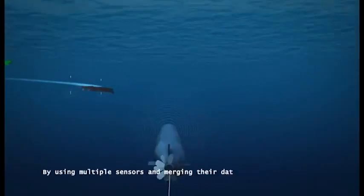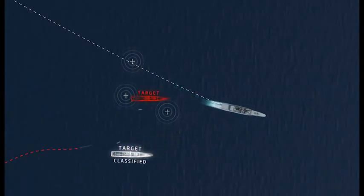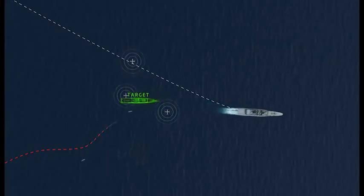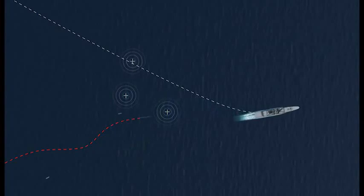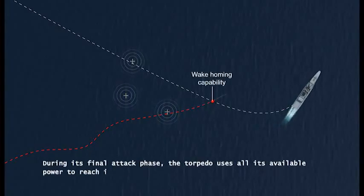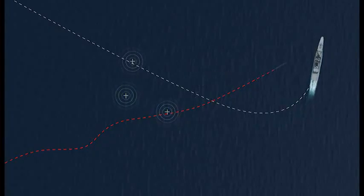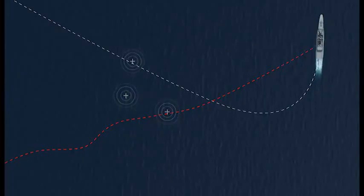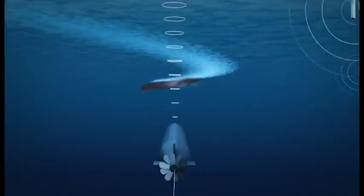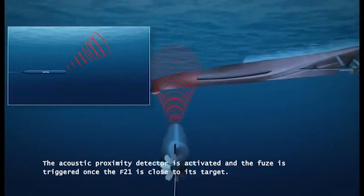By using multiple sensors and merging their data, the F-21 is very effective in noisy environments. During its final attack phase, the torpedo uses all its available power to reach its maximum speed. The acoustic proximity detector is activated and the fuse is triggered once the F-21 is close to its target.